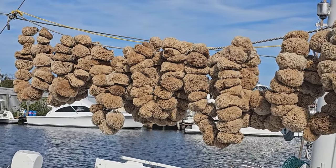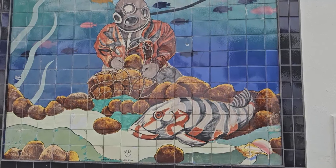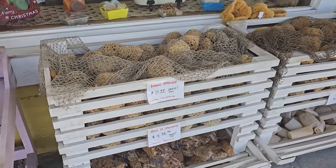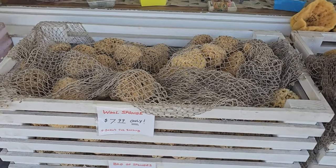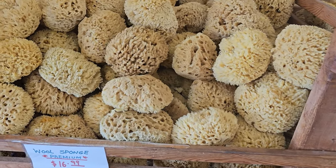Hi, this is Frank Taylor with Nature at Your Door, and I'm excited to give you this on-the-road episode. Today I've landed in Tarpon Springs, Florida — the sponge capital of the world. It's so cool to see this from a natural history perspective, a cultural perspective, and an economic perspective. This is a really fascinating place to be, and today's episode is about sponges.